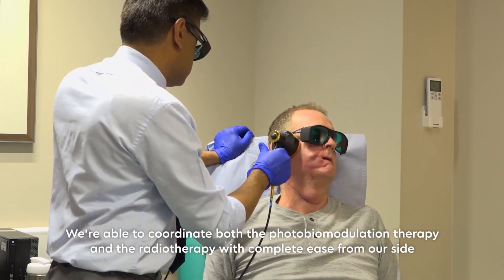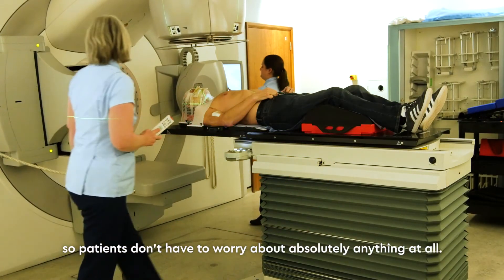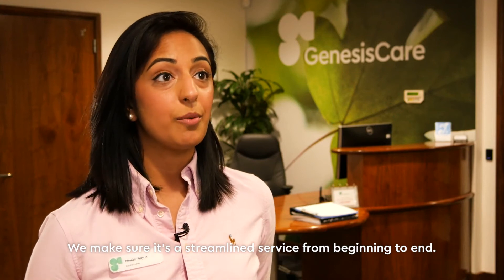We're able to coordinate both the photobiomodulation therapy and the radiotherapy with complete ease from our side, so patients don't have to worry about absolutely anything at all. We make sure it's a streamlined service from beginning to end.